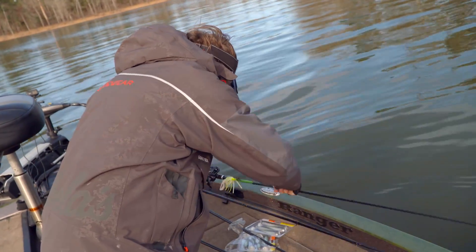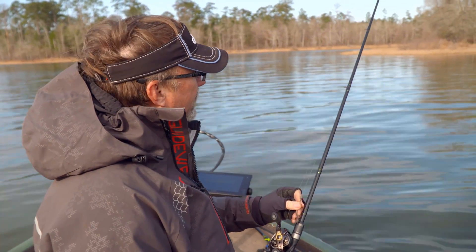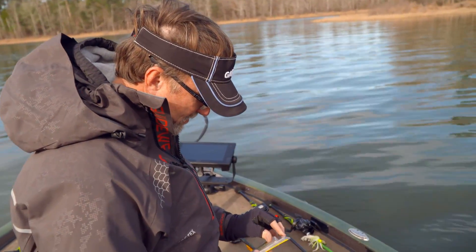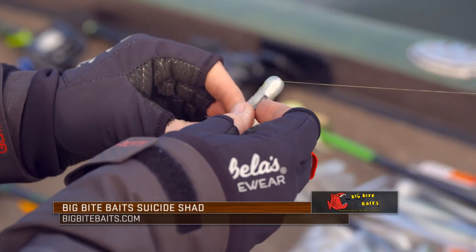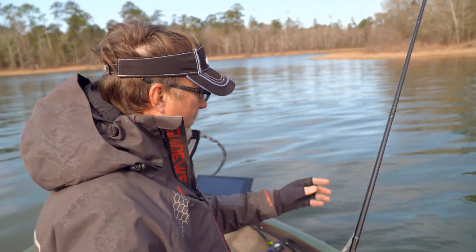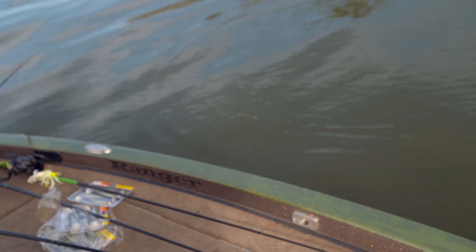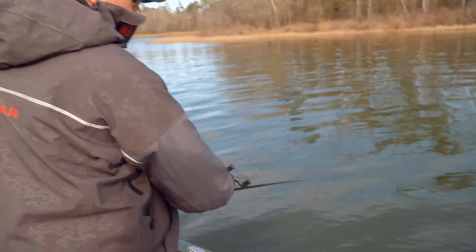A little swim bait down the middle of some of these drains. You can kind of see this little creek going up here — it's really just a little pocket. As clear as this water is and what I'm seeing on the water temperature, there ought to be some fish out in the middle of it. I like to throw baits like this suicide shad down the middle of it with a small Texas rig weight in front of it, and then just reel it real slow through the water. You can see that action it does — that looks like filet mignon to me.